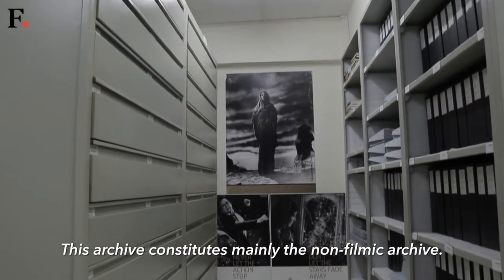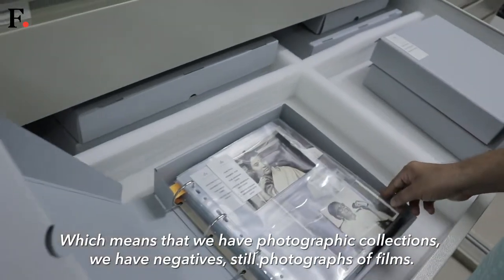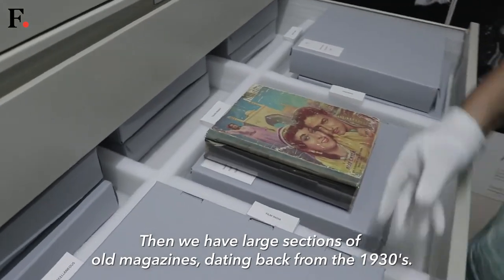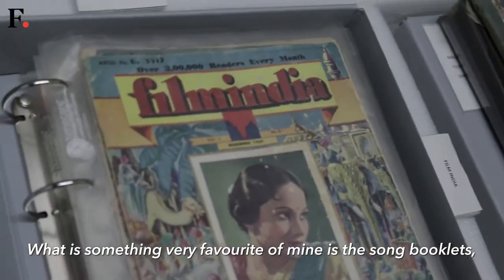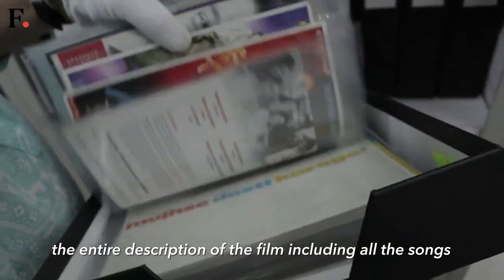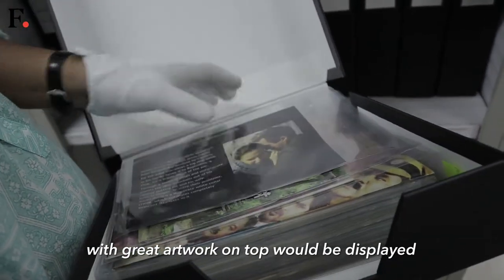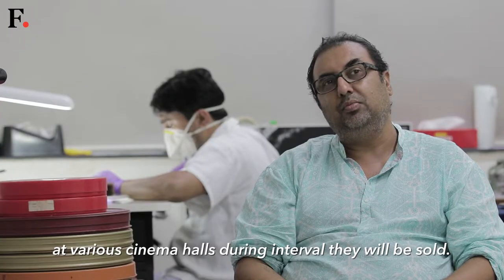This archive constitutes mainly the non-filmic archive, which means we have photographic collections, negative still photographs of films. Then we have large sections of magazines — old magazines dating back from the 1930s. Something very favourite of mine is song booklets. In those days when every film was released, the entire description of the film including all the songs with great graphic artwork would be displayed at various cinema halls.